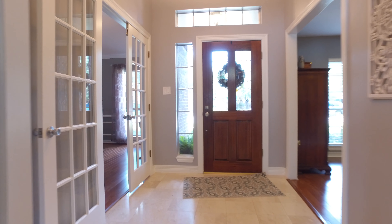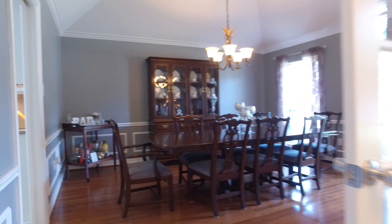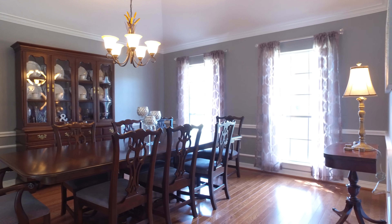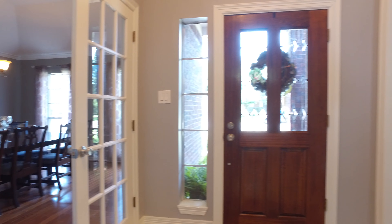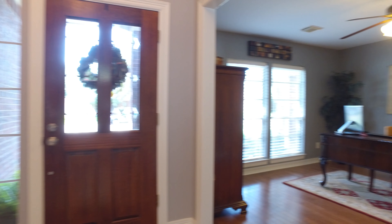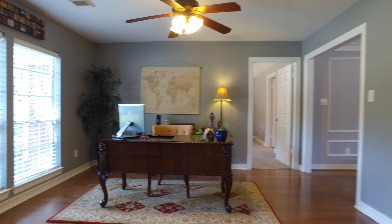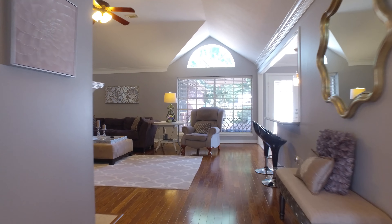When you first enter this home, you will immediately feel the comfort and love that are in the walls. Not only are you buying an amazing investment, but you're buying the next place for your family to create memories, love, and laughter.